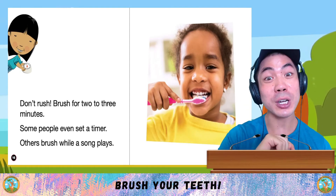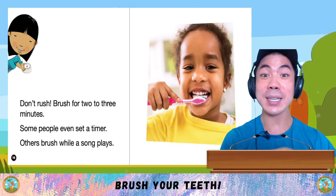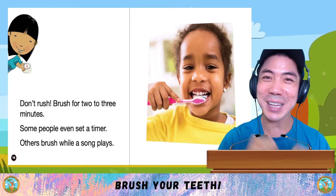But remember, don't rush. Brush your teeth for 2-3 minutes. Some people even set a timer. Others brush while a song plays.